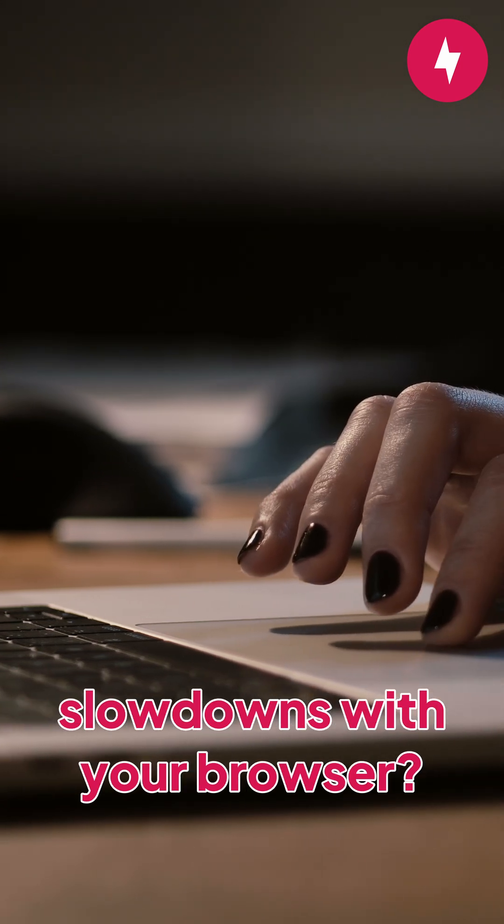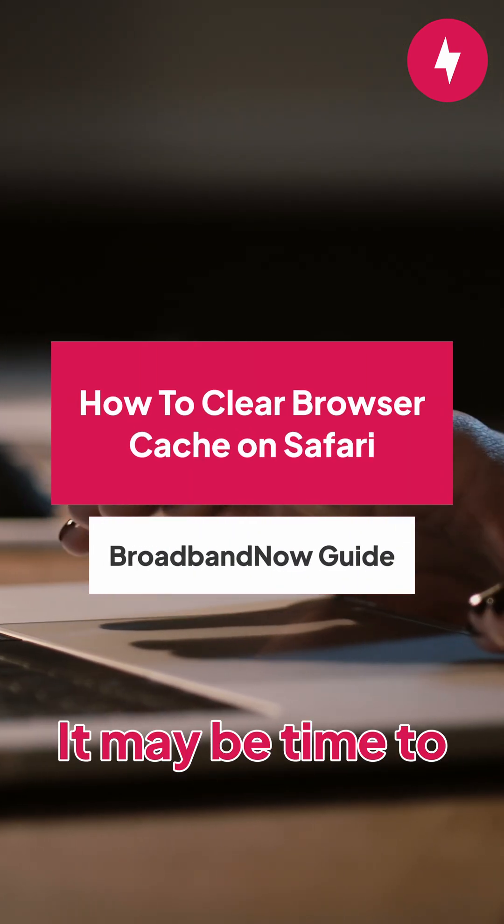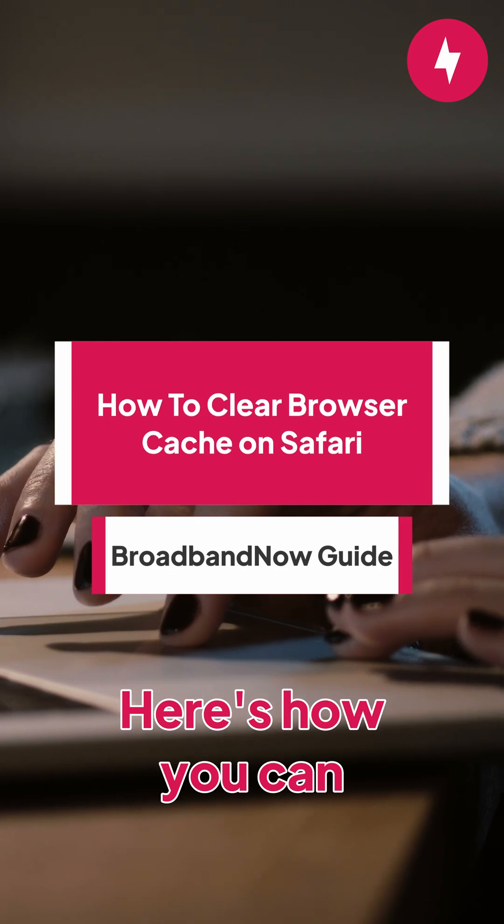Are you having trouble loading certain websites or experiencing slowdowns with your browser? It may be time to clear your browser cache. Here's how you can do that on Safari.